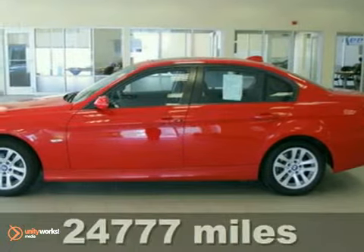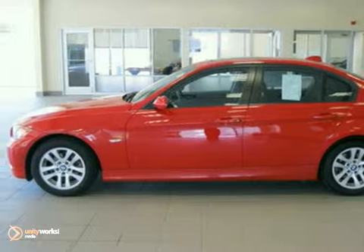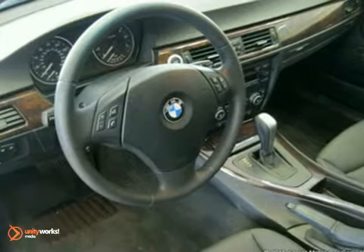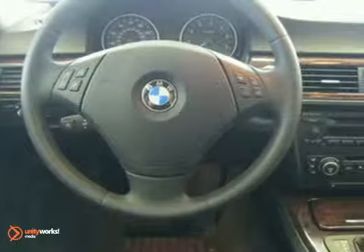Contact us for special internet pricing. Keeler BMW is proud to introduce this 2007 BMW 328 XI with an automatic transmission, all-wheel drive, and 24,777 miles. This sedan has a crimson-red exterior.